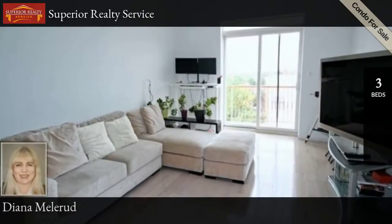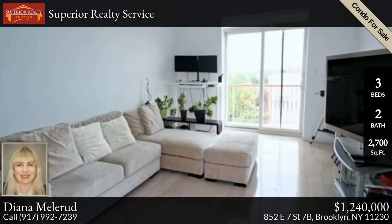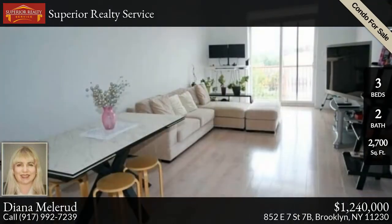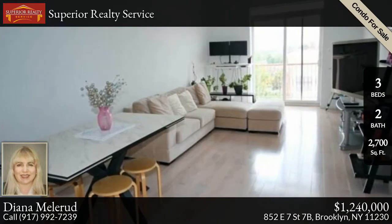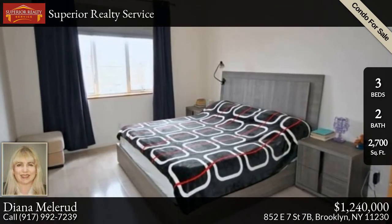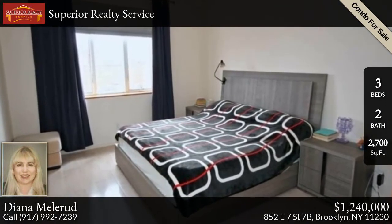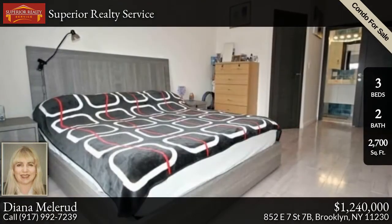Rare find — a unique penthouse in the best neighborhood of central Brooklyn, featuring 2,700 square feet of usable space. This condo includes 1,700 square feet with three large bedrooms and two full bathrooms, an 85 square foot balcony facing west, and a private 880 square foot rooftop terrace with views of the Verrazano Bridge and the Manhattan skyline.